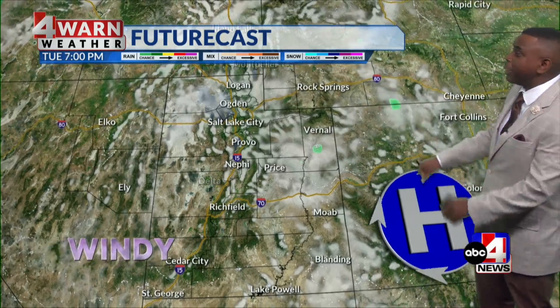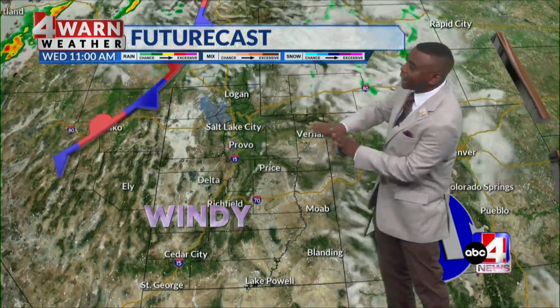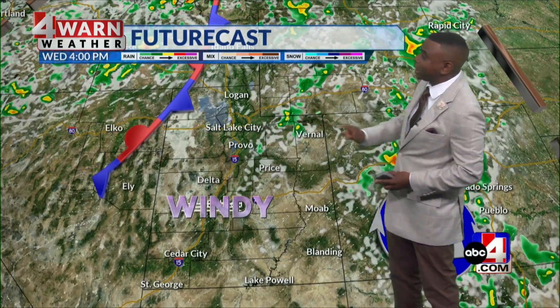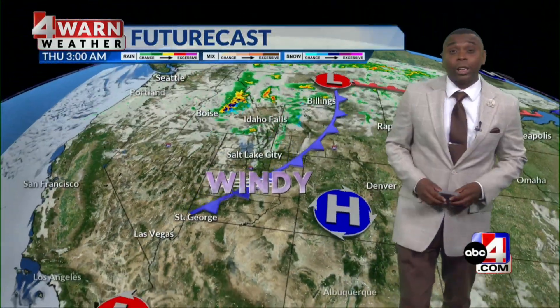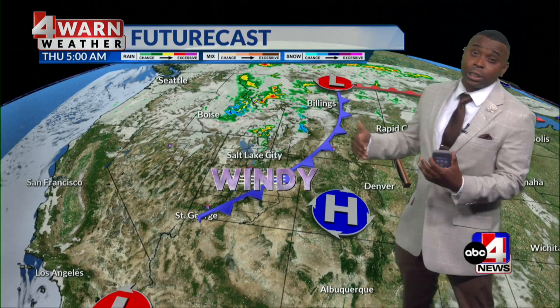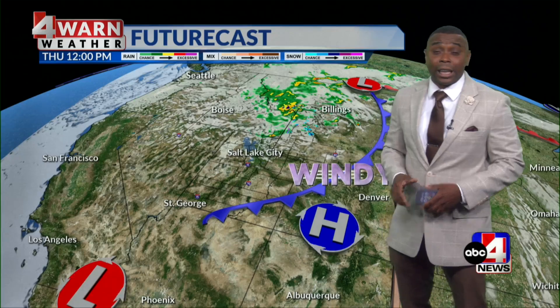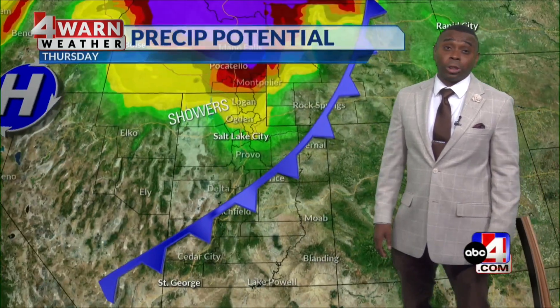Strong southwesterly winds are going to be the name of the game as we go throughout your Wednesday. Could see an isolated shower get percolating over the highest mountaintops here as we get into the Uintas stretching into southwest Wyoming this afternoon. But most of the Beehive State will be dry as we go throughout the day as this cold front moves on through. It's all about the winds ahead of the front and right behind the front. Could see a couple of showers across the northern half of the state, but again, the bigger story will be the wind and the cooler air that will start to filter in.